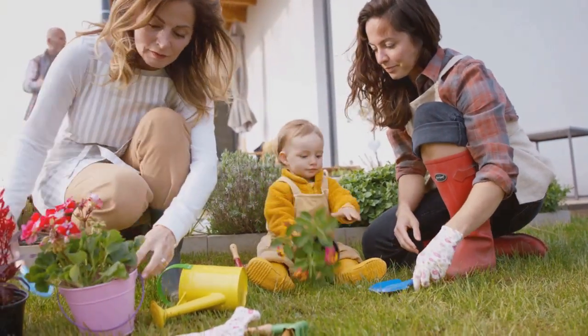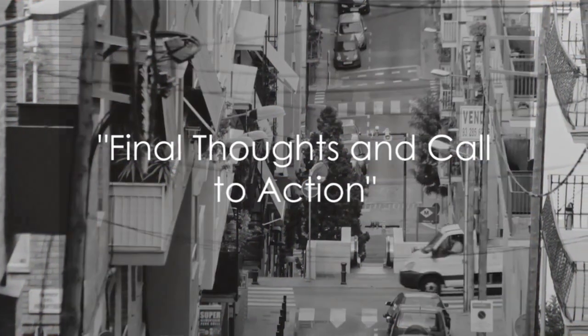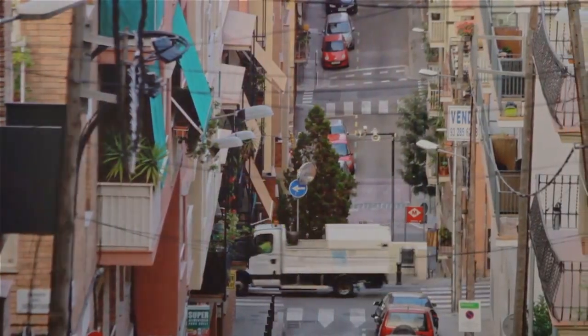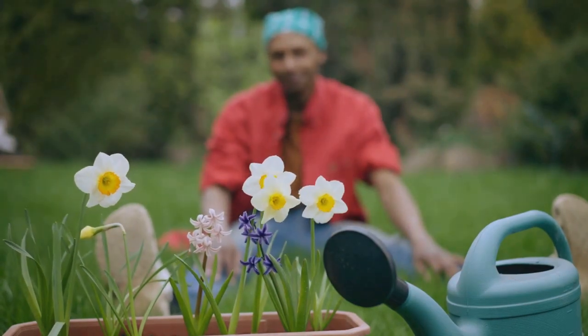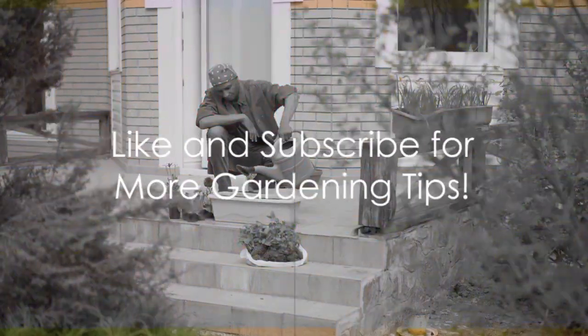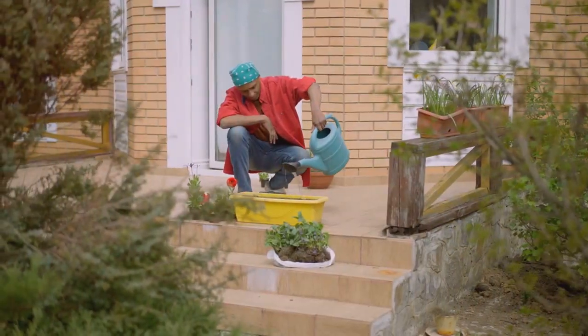Follow these steps, and you'll have your own flourishing garden in no time. So there you have it — a simple guide to start your own balcony or patio garden. Believe in your green thumb, and with these steps, you'll cultivate a thriving oasis. Don't forget to like this video and subscribe to our channel for more gardening tips and tricks. Happy gardening!